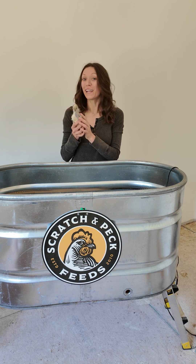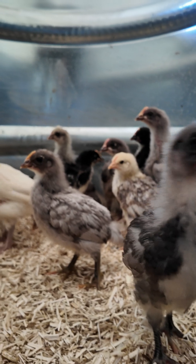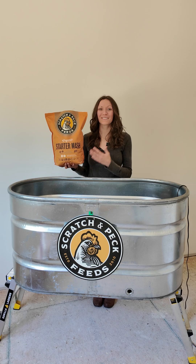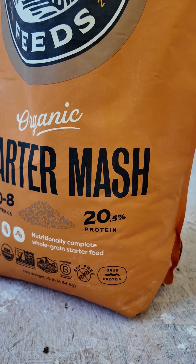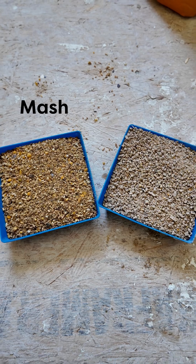Chicken and duck feed requirements vary depending on the life stage. The first few weeks of their lives, the chicks and ducklings require higher protein to grow strong muscles, healthy bones, and fluffy feathers. Scratch and Peck Feed's organic starter feed is formulated with 20.5% protein. It's non-medicated and comes in two different types: mash and crumbles.